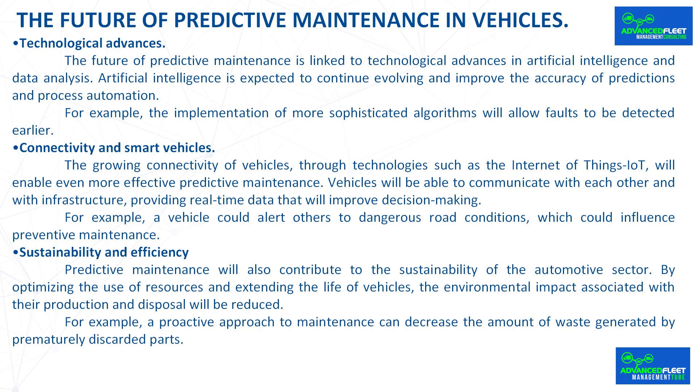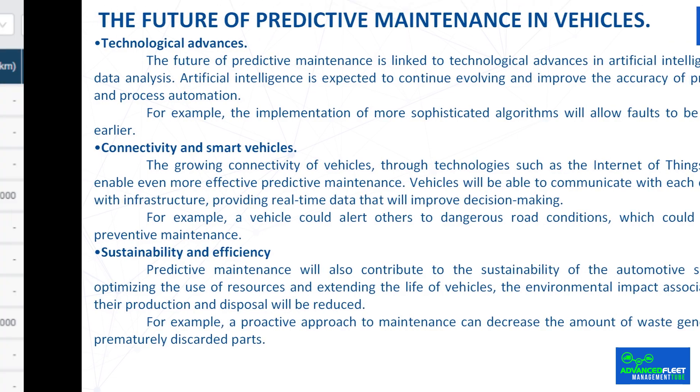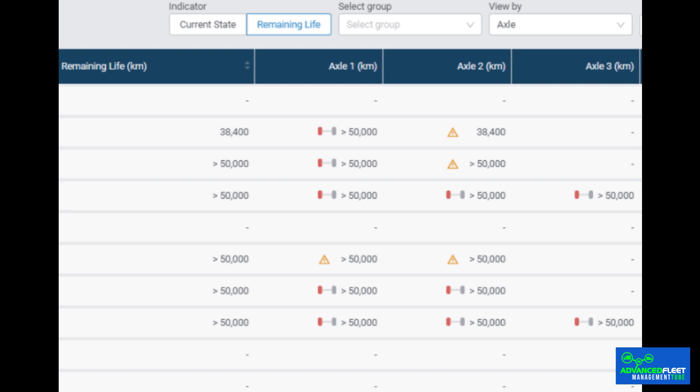The future of predictive maintenance is linked to technological advances in artificial intelligence and data analysis. Artificial intelligence is expected to continue evolving, improving the accuracy of predictions and process automation. For example, the implementation of more sophisticated algorithms will allow faults to be detected earlier.